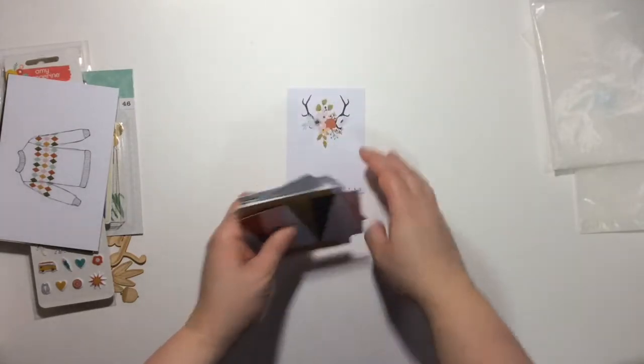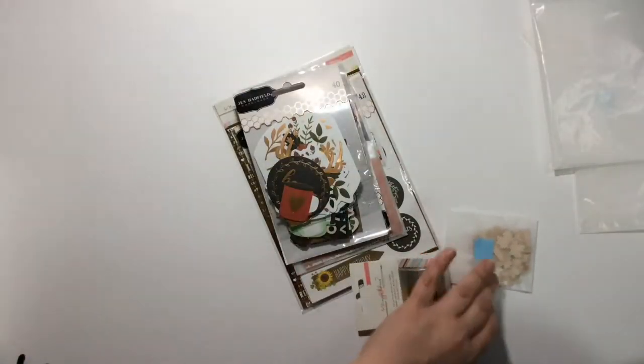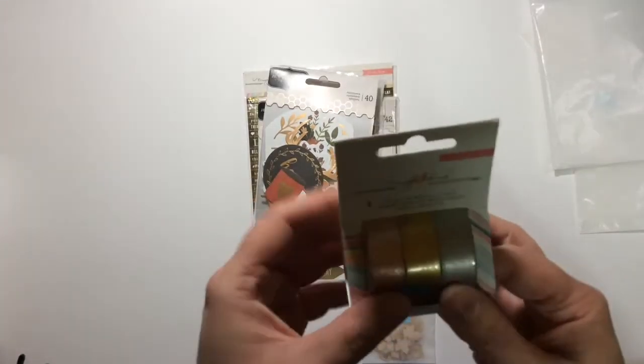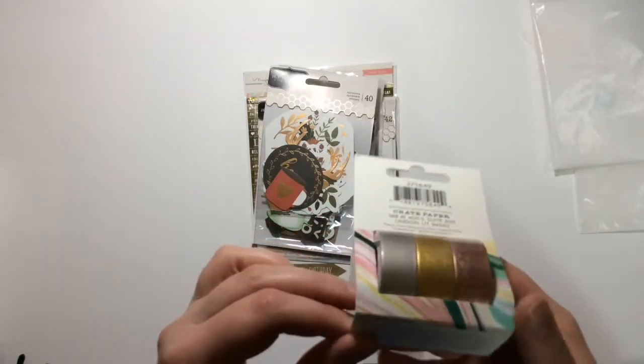I also got an extra kit — I decided to add this because I liked the majority of the stuff in the main kit, so I figured why not. This is called the Life Pages Theme Kit. I've never bought their other kits so I just wanted to see what that's like. In this kit you get some Maggie Holmes — not sure what collection this is from.